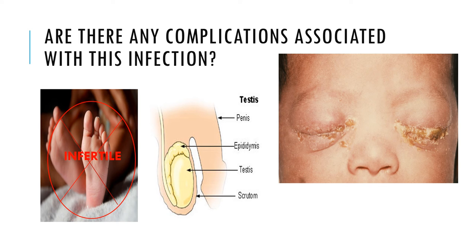The complications associated with this infection include pelvic inflammatory disease, which is infection of the uterus and fallopian tubes. This can cause damage to the uterus, fallopian tubes, and cervix.